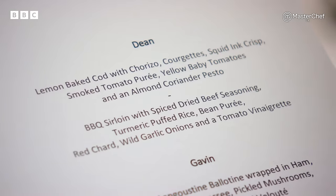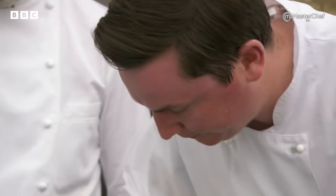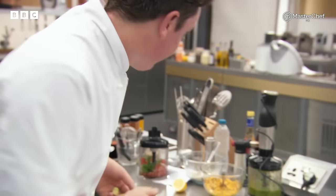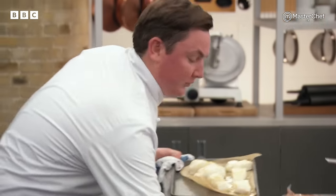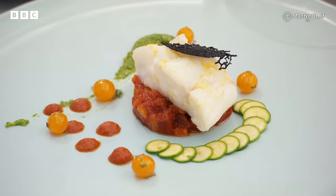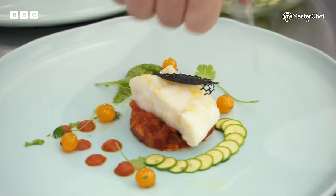The lemon-baked cod starter from Dean — it is full of sunshine. Chorizo, courgettes, squid ink crisps, smoked tomato puree. Well, he's taking us on our summer holidays. The key thing is that cod in the middle — if he overbakes it, it's a complete disaster; if he doesn't, it might be marvellous. It's been slightly cured and then baked in the oven. Spicy chorizo and yellow courgette ragout. Little cherry tomatoes with coriander pesto. A smoked paprika puree and finally the squid ink tuile. Just a little touch of lemon oil to finish and we're done.